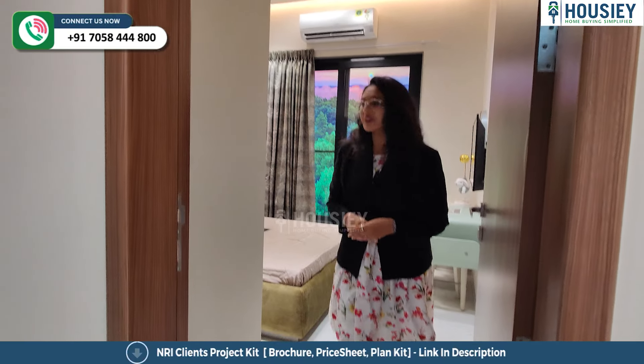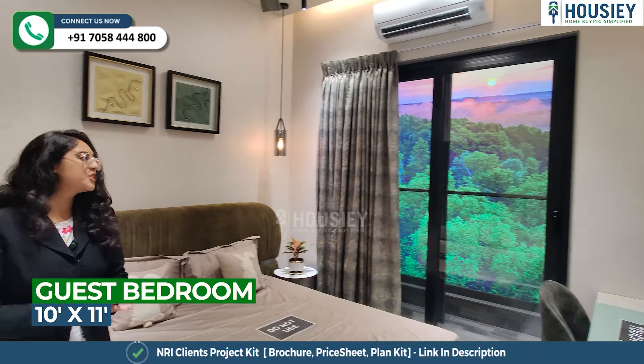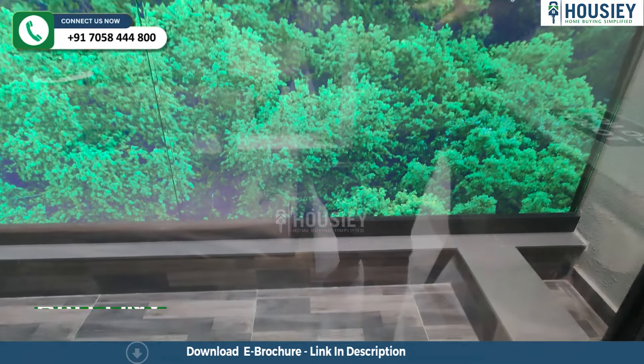Now this is your guest bedroom. So this is your beautiful guest bedroom, where you have a balcony attached too. So this is your standing balcony.